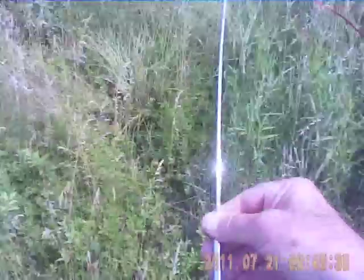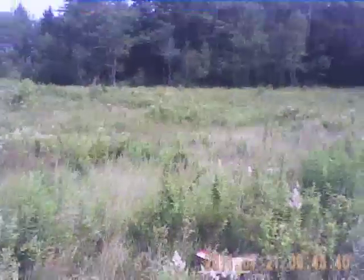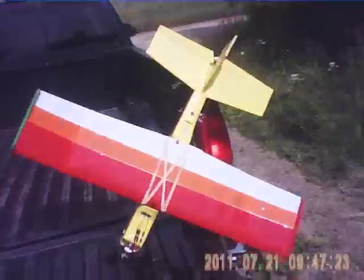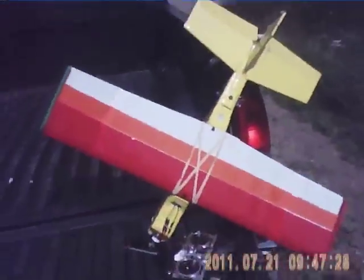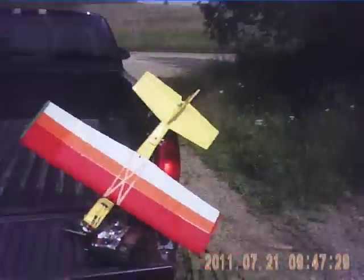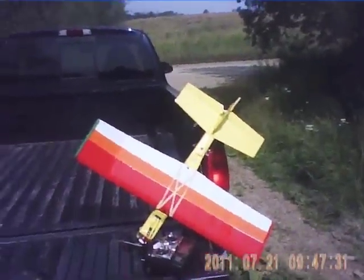Won't launch. So that's 21 minutes out of two batteries. And that's another good day at Geezerville Aerodrome.